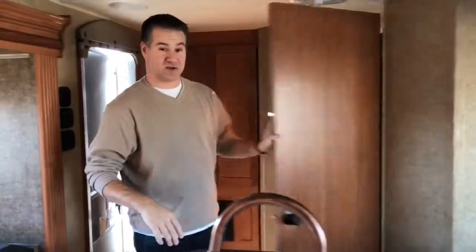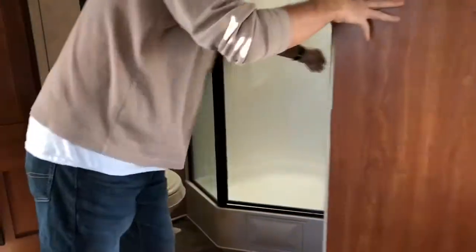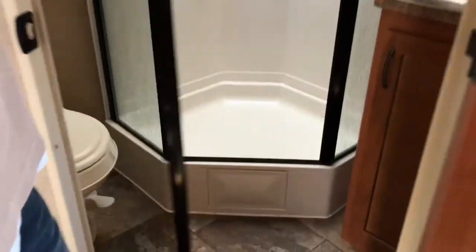In the bathroom, we do have a stand-up glass corner shower, and then a residential toilet and vanity with a sink.